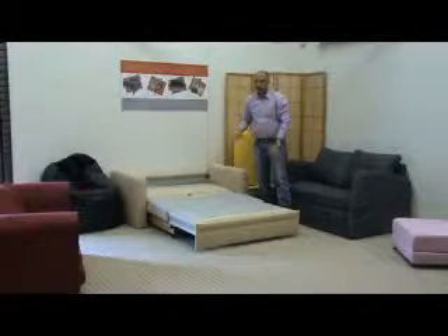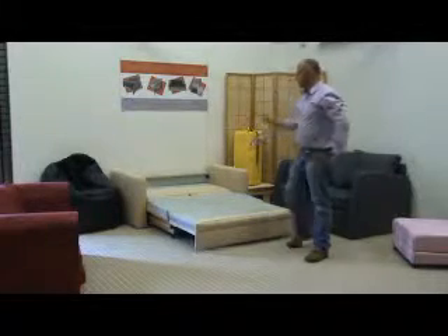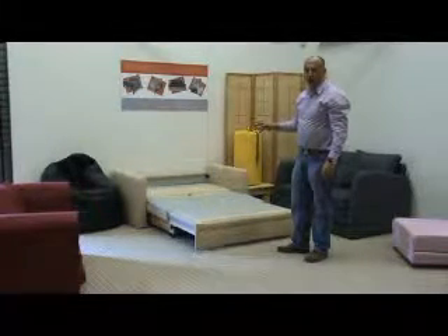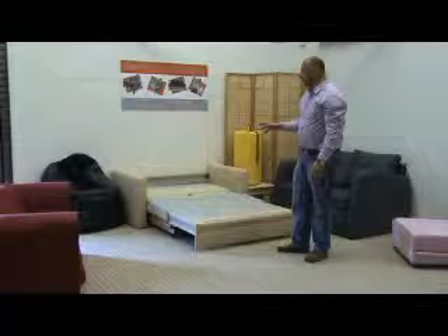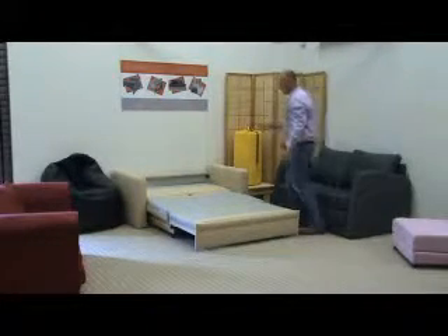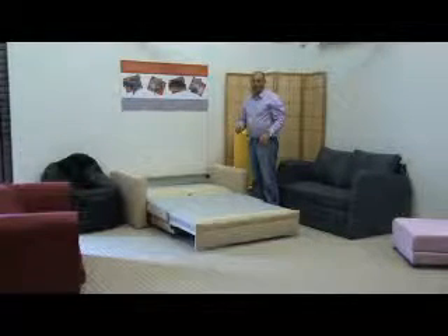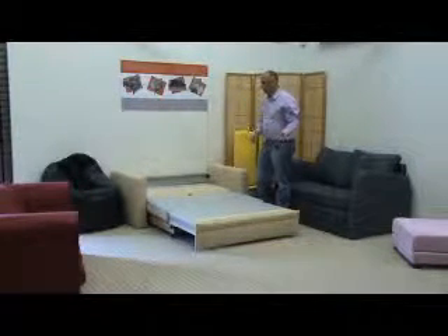Again, small double sofa bed — looking to sell it in Leeds. These retail around £550 to £600 in good furniture shops. £400 — that's it straight, you can have it. Get yourself down here if you live locally. We'll do local delivery — it might be free, or we might charge you a few quid.